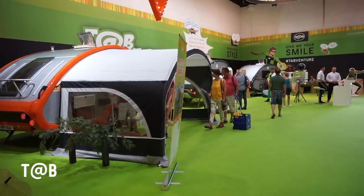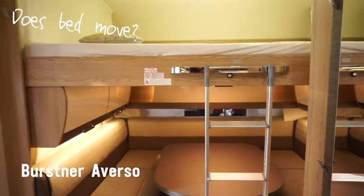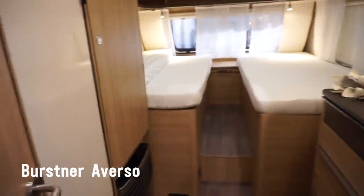So this manages to fit in a lot. That's different — a drop-down bed in a caravan! First I've come across that. Really novel. I wonder what the layout of the other one is.